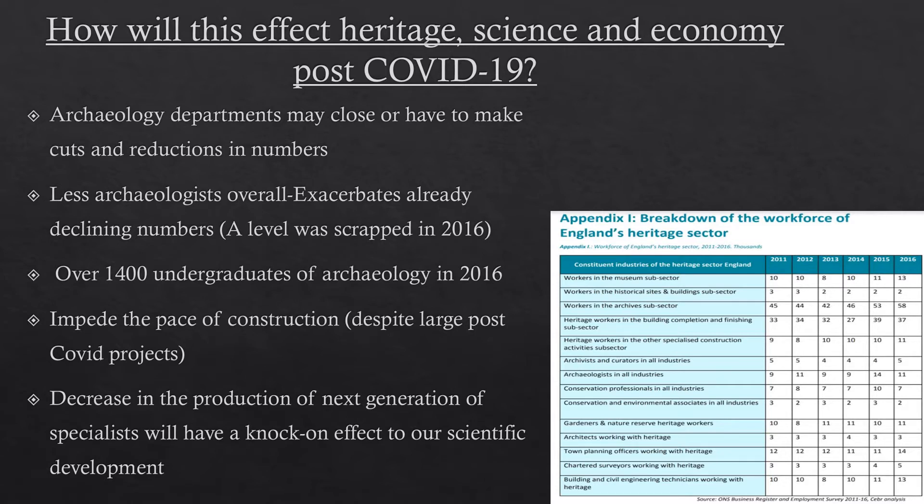The A-level was also scrapped in 2016, meaning there is less initial interest to begin with. Having fewer archaeologists excavating will impede the pace of large construction projects like HS2 and the Merseyside project, and there are going to be more such projects when the government needs to jump-start the economy. They are shooting themselves in the foot by taking away first and foremost excavators, and then there will be a decrease in the next generation of specialists — who are just as important as excavators because they can tell us things relevant to today.